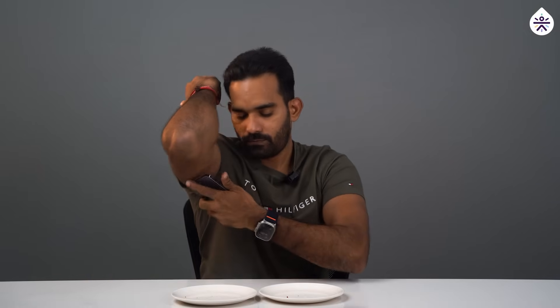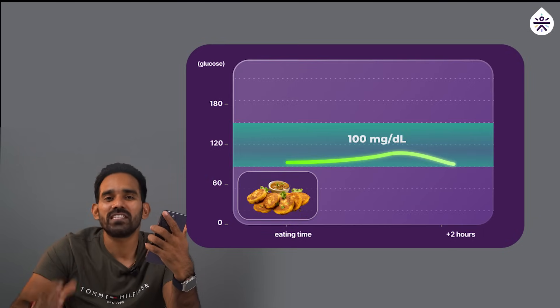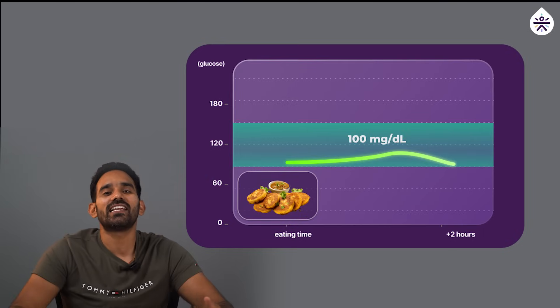It has been 90 minutes since I had the lobia tiki. Let's check my blood sugar level right now. Oh, it's only 100 mg/dL, which is a mere 20 mg/dL increase from my baseline. So what did we find?